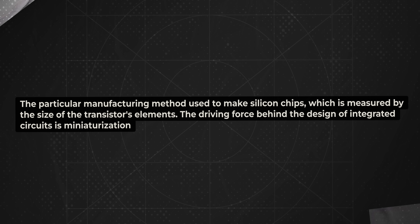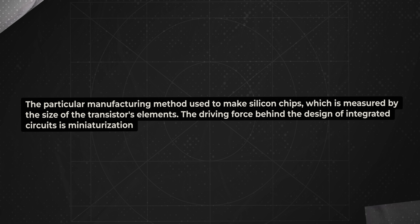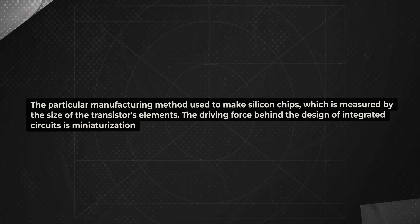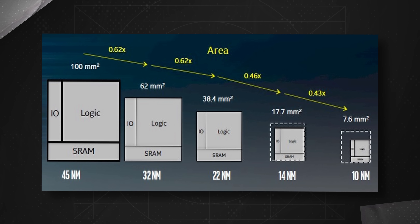This is the particular manufacturing method used to make silicon chips, which is measured by the size of the transistor's elements. The driving force behind the design of integrated circuits is miniaturization, and process technology boils down to the never-ending goal of making it smaller. As transistors get smaller, they switch faster and use less energy. Smaller also means more computing power per square inch that can be placed into ever-tighter quarters.